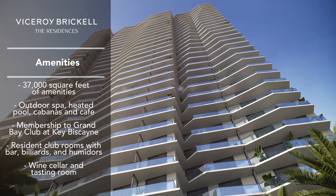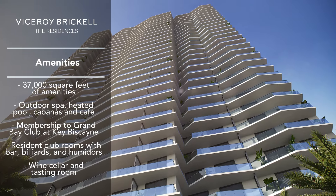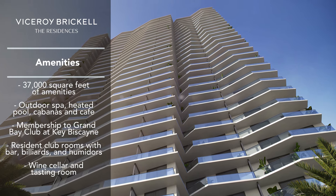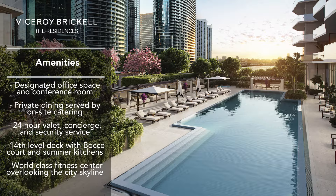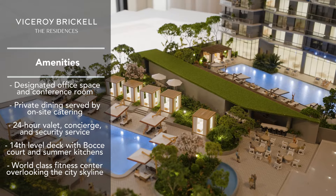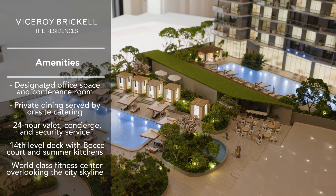Great amenities — the building is going to have a golf and Formula One simulator, a bar and restaurant, a billiards room, a beautiful pool deck overlooking the bay, a spa run by Viceroy, and a Technogym as well. Great amenities besides the services.